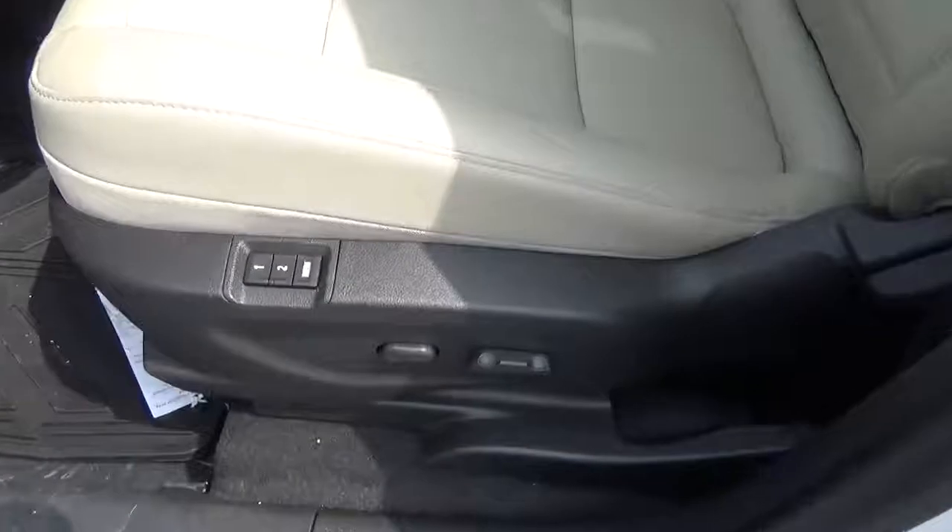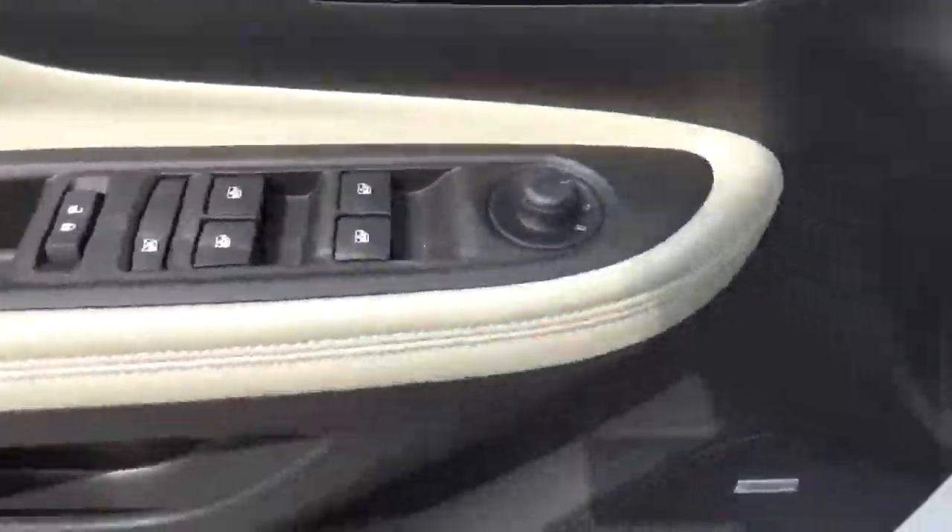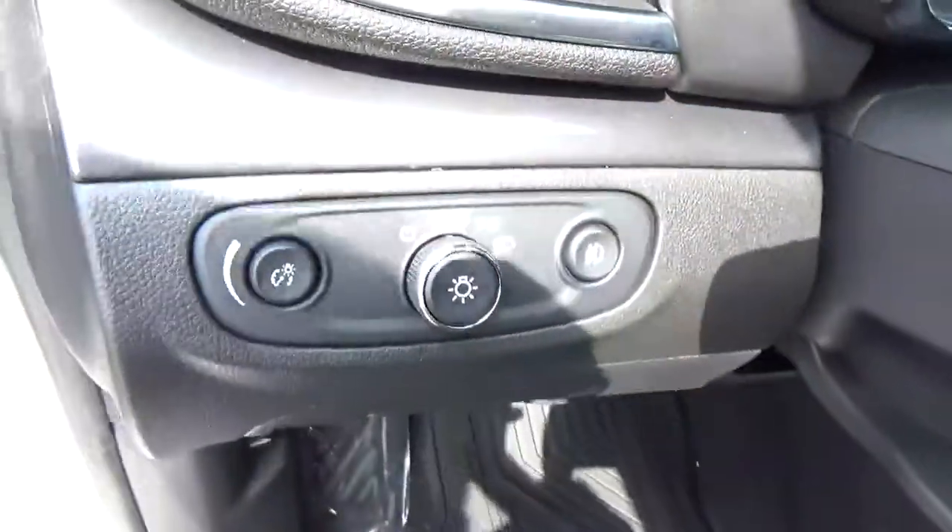Power driver seat with memory, sunroof, power windows, door locks and mirrors, premium audio.